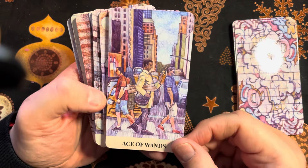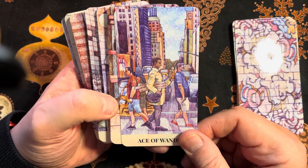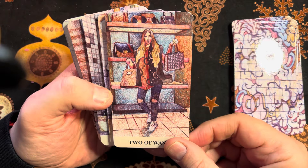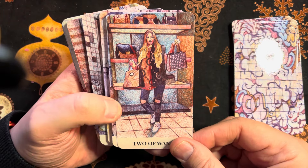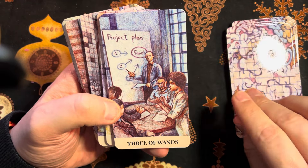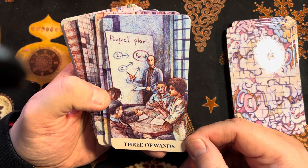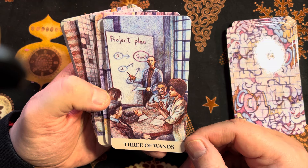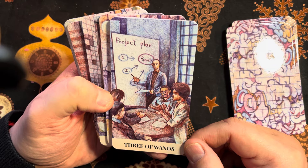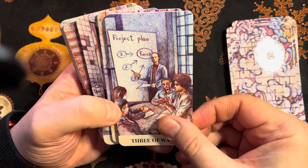Then we go into our Minor Arcana, starting with the Wands. We've got our Ace of Wands — buying a new bag. Three of Wands — it's interesting that they're looking at their journey forward, planning their project and how they get to the finishing point.